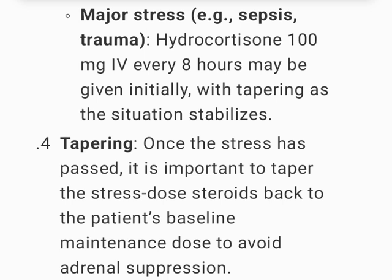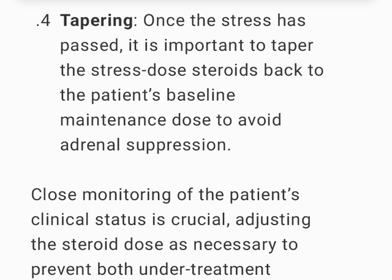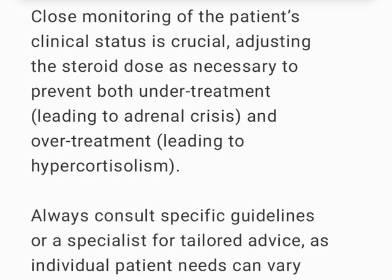Once the stress has passed, it is important to taper the stress-dose steroids back to the patient's baseline maintenance dose to avoid adrenal suppression. Close monitoring of the patient's clinical status is crucial, adjusting the steroid dose as necessary to prevent both undertreatment, leading to adrenal crisis.